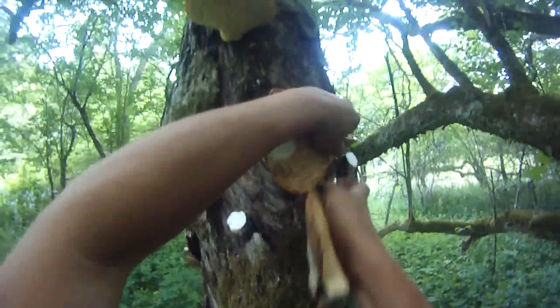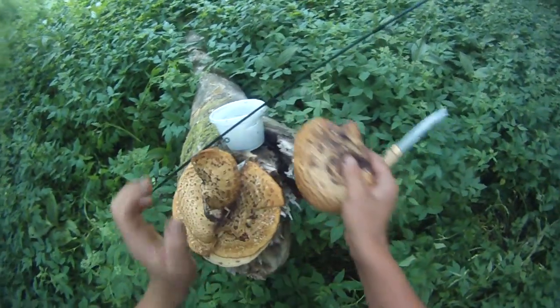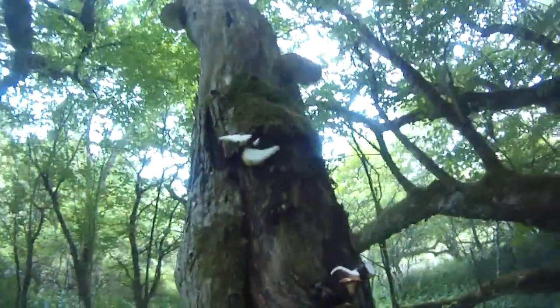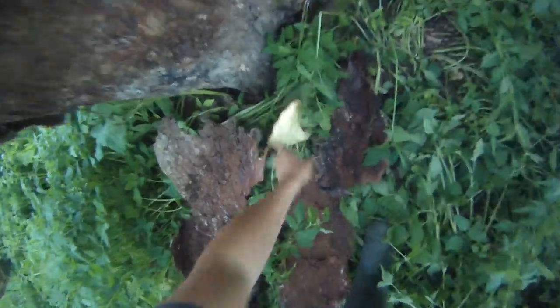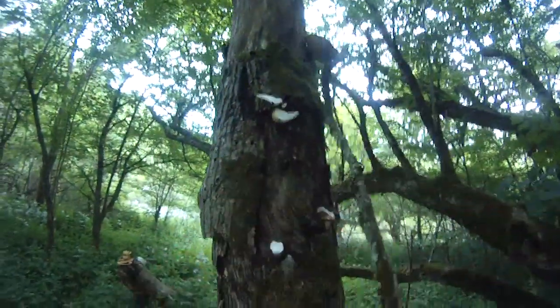Mother lode! I don't really know how you're supposed to cut them either — this one's hard as a rock. I've never hunted for or found them before, but it's really awesome to find them. Hopefully some of them are soft enough to try. There we go, there's the one up top. Awesome, there's these ones too.